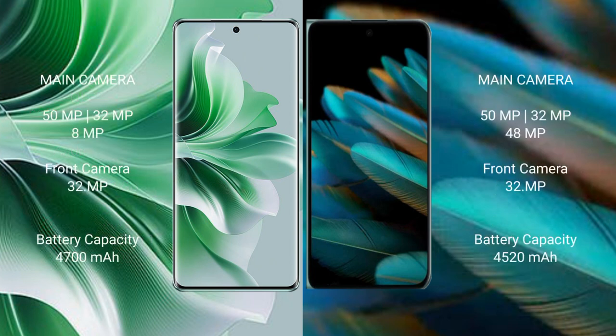Oppo Reno 11 Pro comes with a rear triple camera setup: 50MP plus 32MP plus 8MP, and a front camera of 32MP. Oppo Reno 11 Pro comes with a 4700mAh battery with 80W fast charging support. Oppo Find N2 has a 4520mAh battery with 67W fast charging support.